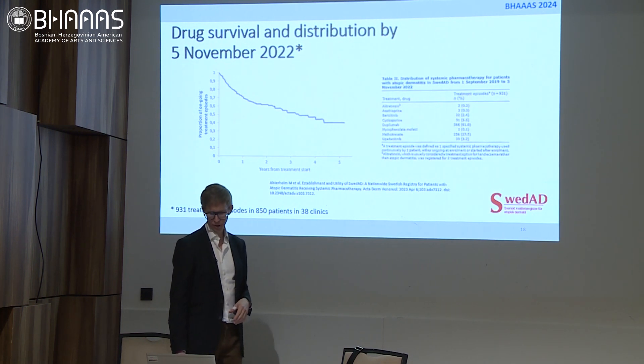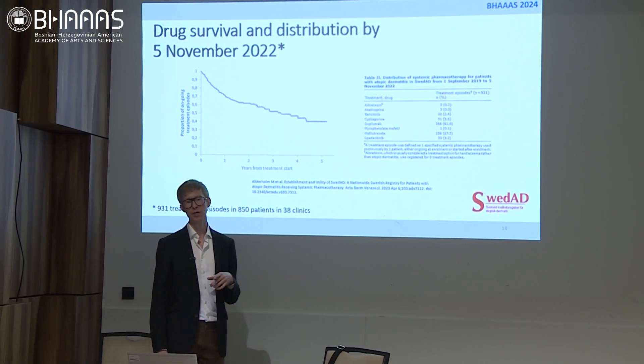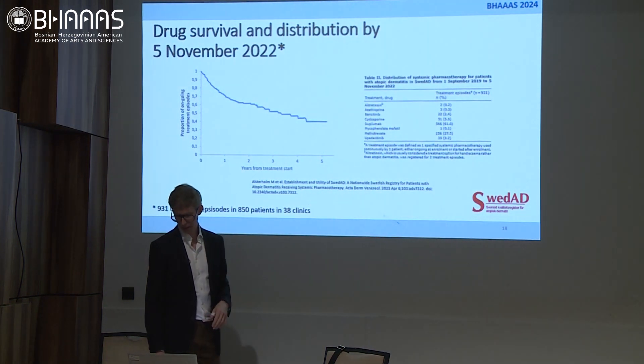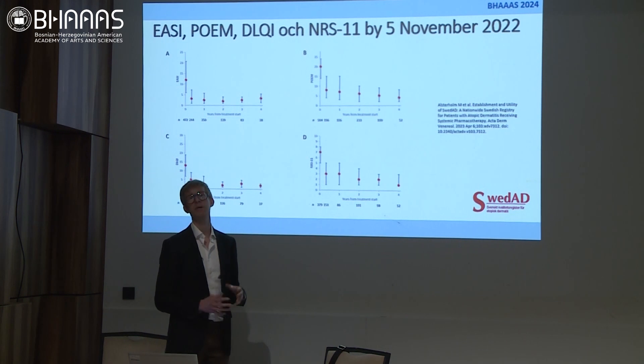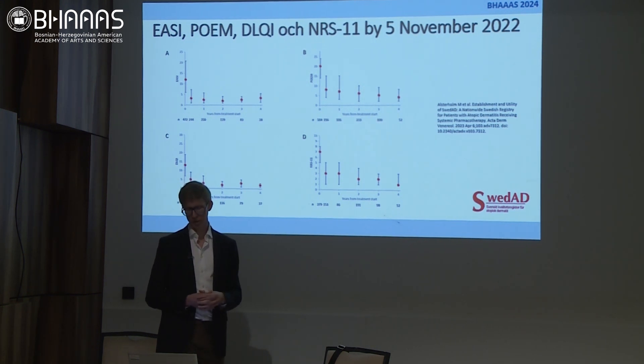We can also see that drug survival is pretty good. 71% of all patients on systemic treatment are still on treatment one year after they started, and about 62% are on the same treatment after two years. Dupilumab and methotrexate are the most prevalent treatments registered. The outcome measures generally improve for patients — already after three months of treatment most patients are improved, and they stay improved for quite a long time if the treatment works, which it does for most.